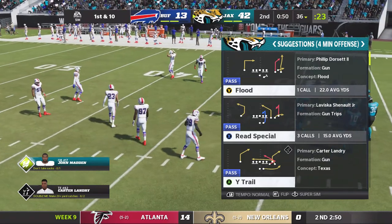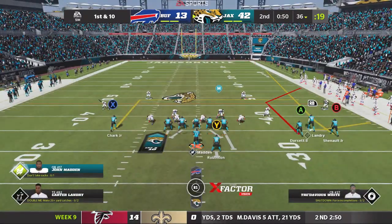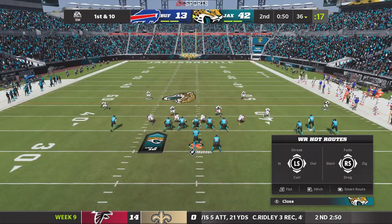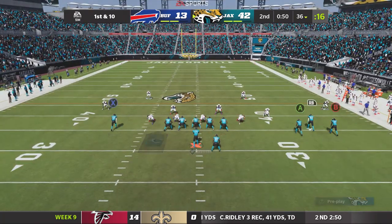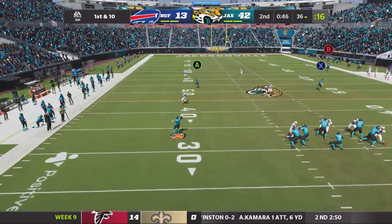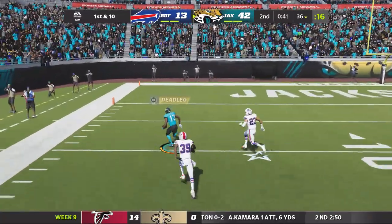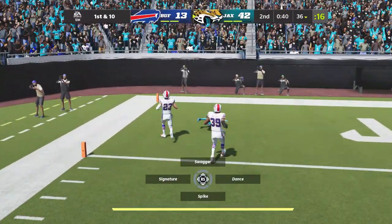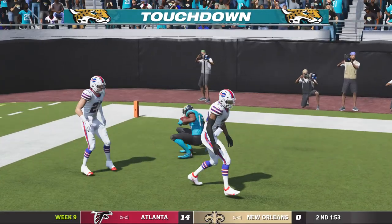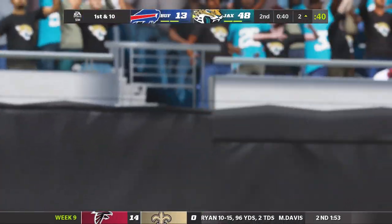Jacksonville offense set to begin their next drive. And with great starting field position and a couple of timeouts at their disposal, they'll certainly have the green light here. Throwing on first down — Madden steps away to his left and he's got Dorsett complete. Touchdown, Jaguars! And Dorsett is on his way to a historic performance.